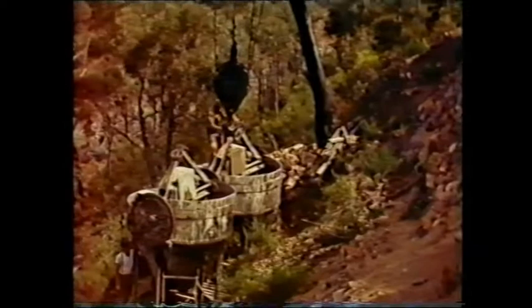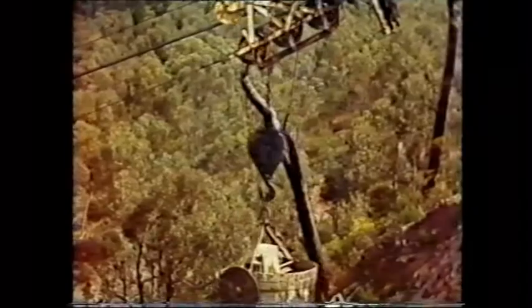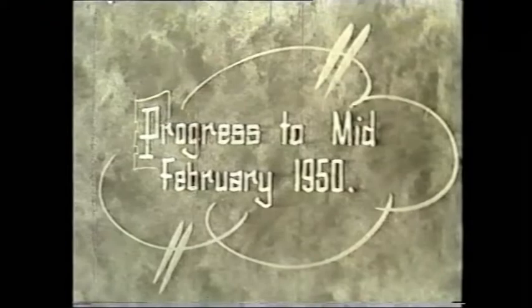Concrete being put into the skip and loaded onto the aerial cableway to be sent down to the dam where it's going to be placed. Skip coming down on the aerial cableway. Progress at February 1950 — water spilling over the top, spilling through gaps, formwork in place.